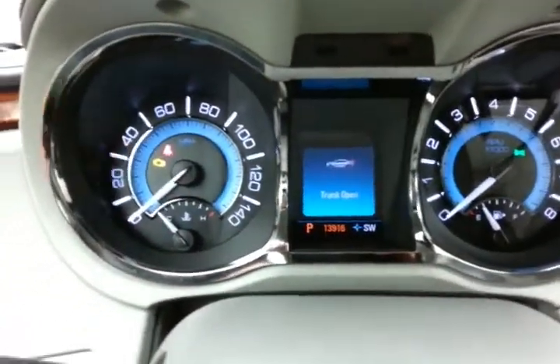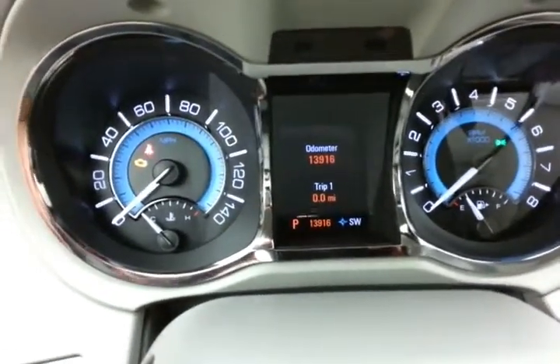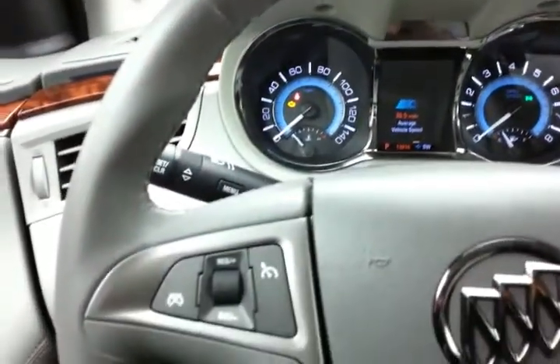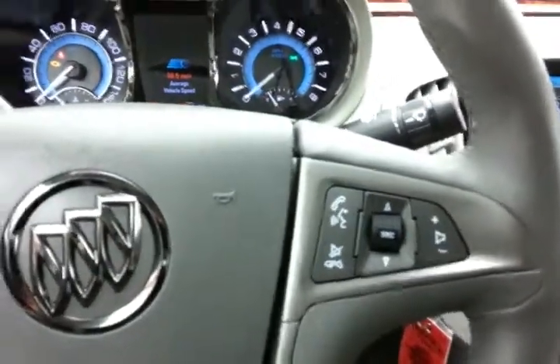Large, easy-to-read gauges, and only 13,000 miles. Driver information system, cruise control, and steering wheel-mounted audio controls so you can keep your hands on the wheel.